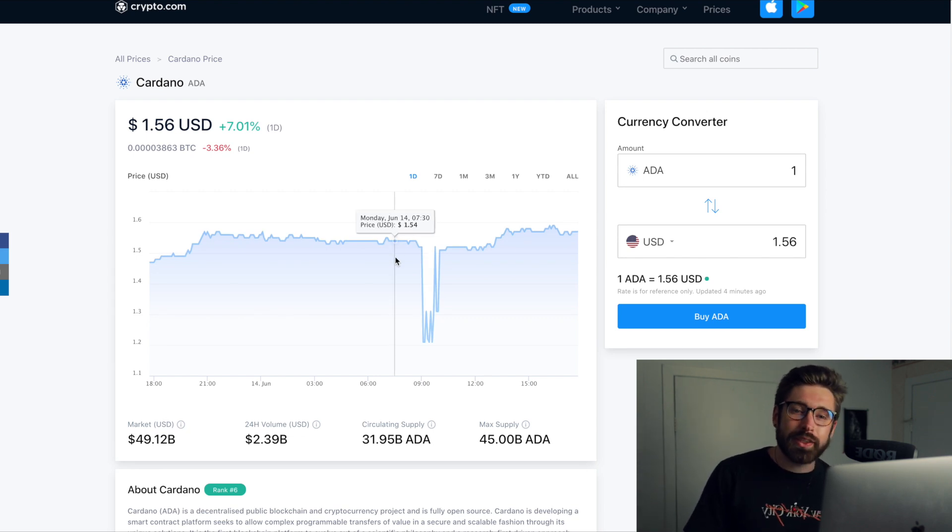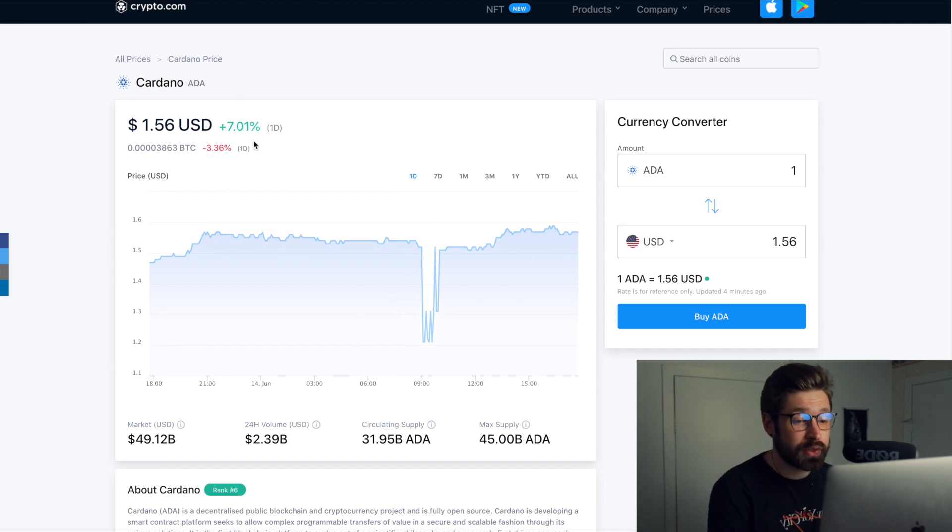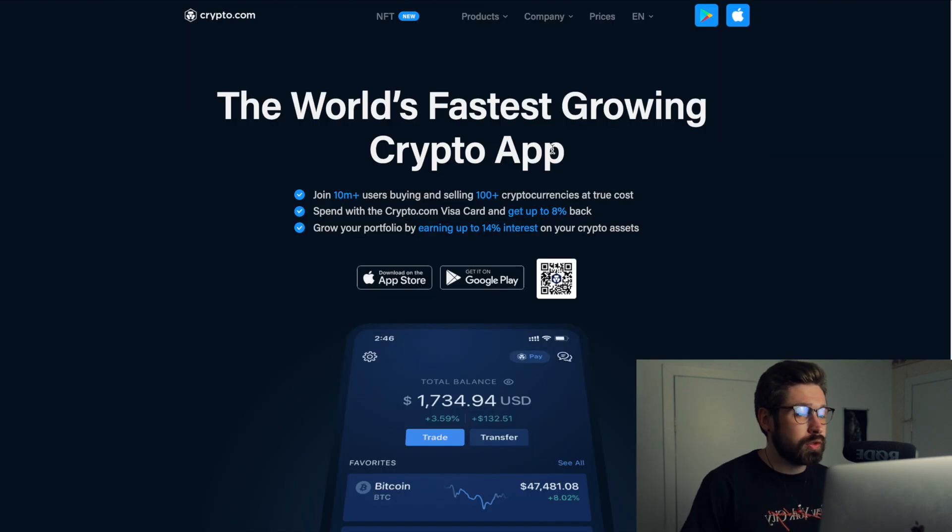What's good and welcome back to Investing with Jacks. We're going to go over Cardano — ADA currently sitting at $1.56, up about 7% on the day, moves very closely with Bitcoin. There's a little bit of a glitch with the chart here on Crypto.com. The market cap is sitting at $49 billion, 24-hour volume $2.39 billion, so let's jump into this analysis.